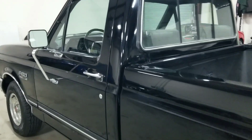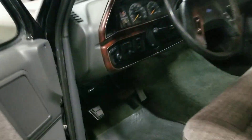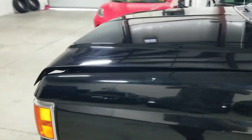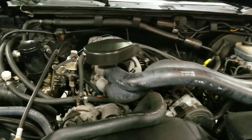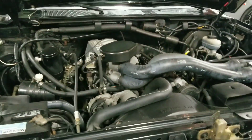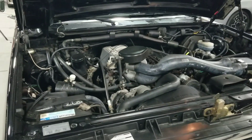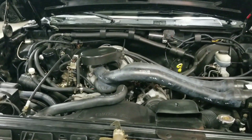We'll make our way to the other side and I'll go ahead and open up the engine compartment as well. There are several engine layouts this truck may have been offered with. This one comes with a very nice 5.8 liter V8 engine, capable of making approximately 200 horsepower and about 300 pound-feet of torque.